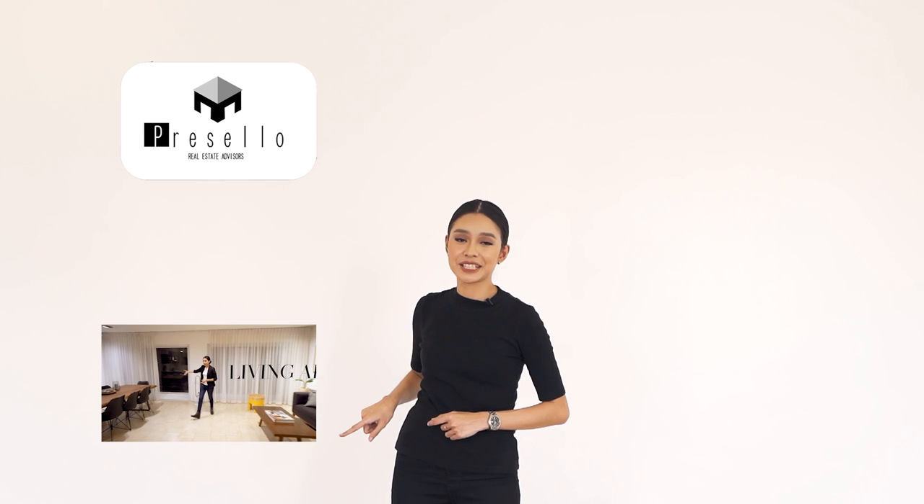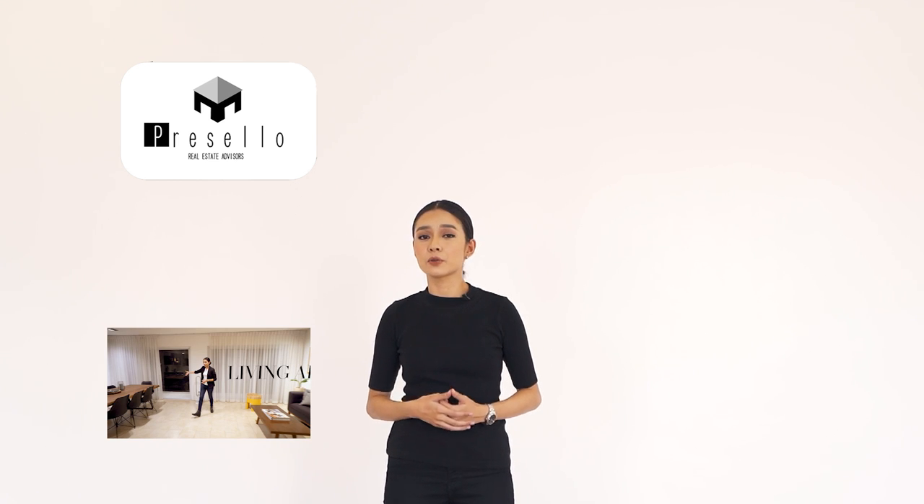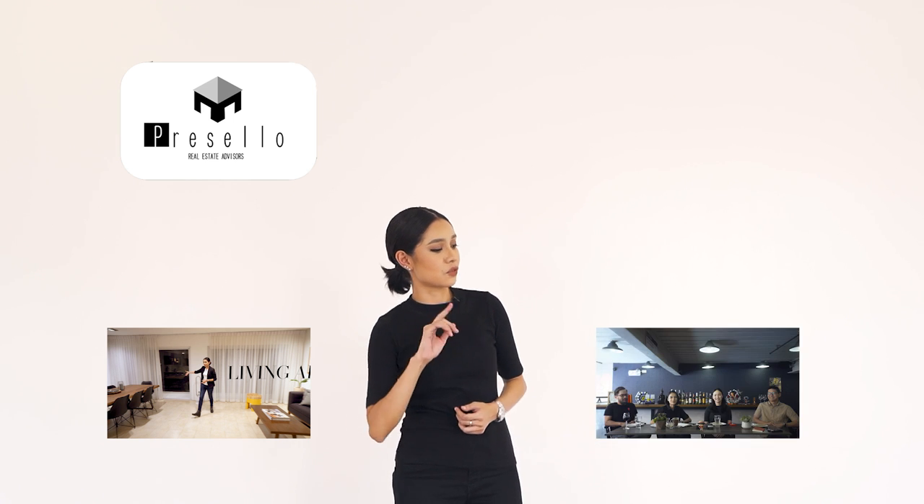Hey guys, if you haven't already subscribed to our channel, make sure you click here. And if you want to see more house tour videos, click right here. We also have this new thing called Working Lunch with Presello, where I and a few random people talk about a few random things related to real estate, so if you want to join in on the conversation, make sure you click right here.